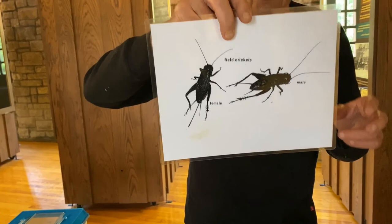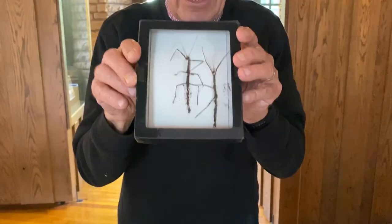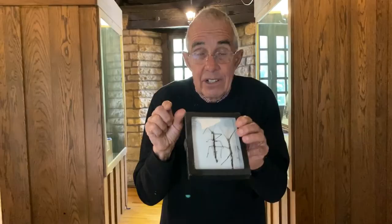Crickets are neat because the female cricket has this extra part coming out of the abdomen called the ovipositor — it means 'egg-laying device.' Only the male chirps and makes a sound.